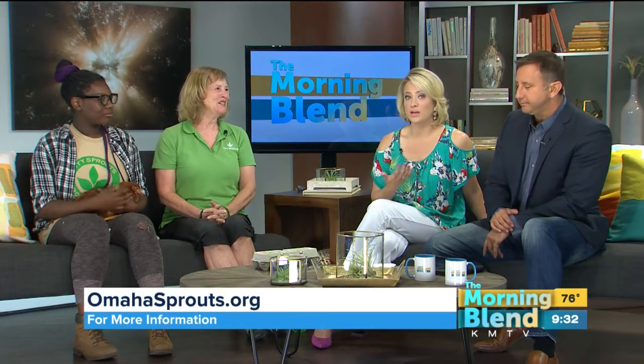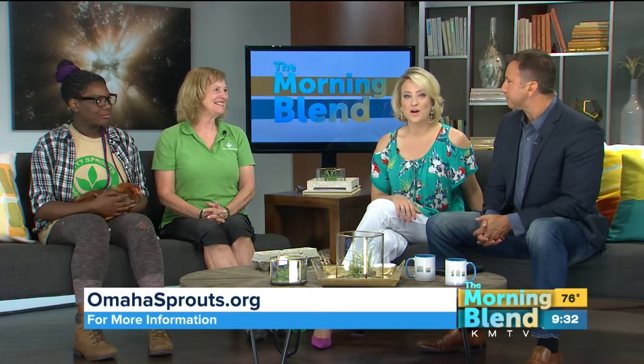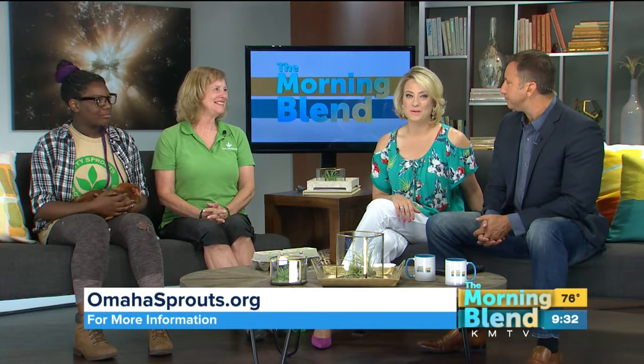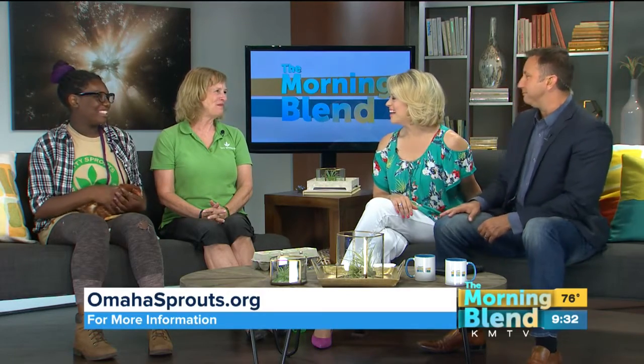We didn't know about this organization until we met you through the show and we just fell in love with it. Log on to their website if you'd like to learn more about what they're up to in Omaha. Thanks for coming, Trinity — it's nice to meet you. Thank you both.